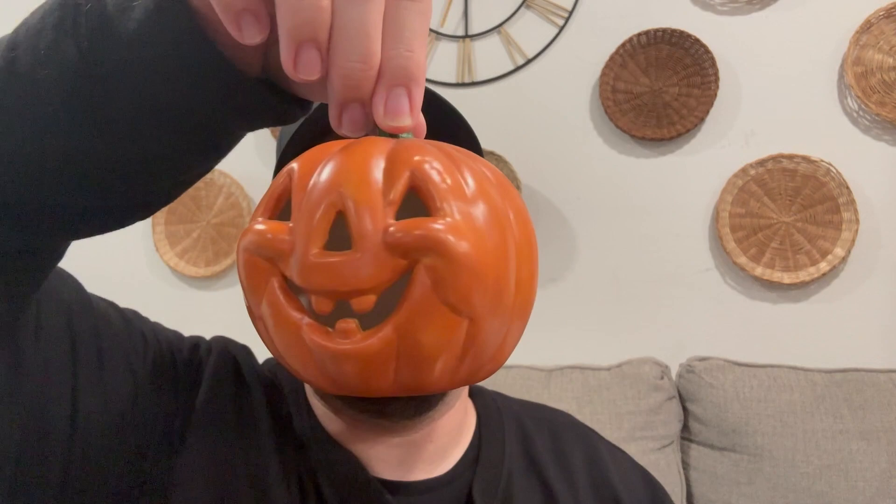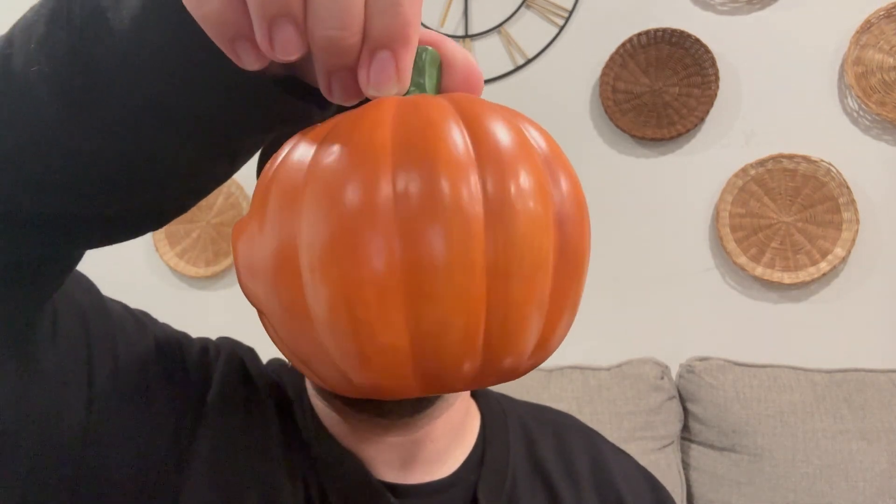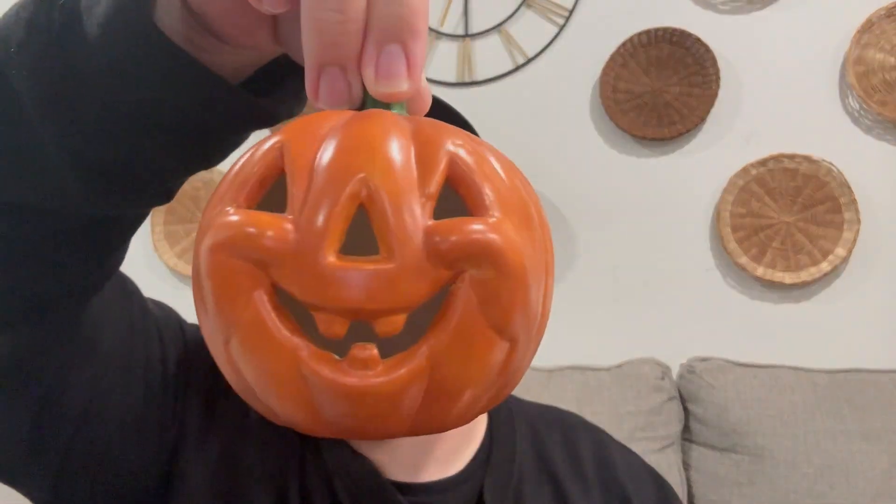Last but not least, I have two more estate sale finds. This little guy is absolutely adorable — it was four dollars but I got it for 50% off on the last day, so I got it for two dollars. It's going to look so cute with a little tea light. It reminds me of the ghost holding a pumpkin piece, and it just kind of gives me that same vibe — I couldn't leave it behind; I'm a sucker for pumpkins.